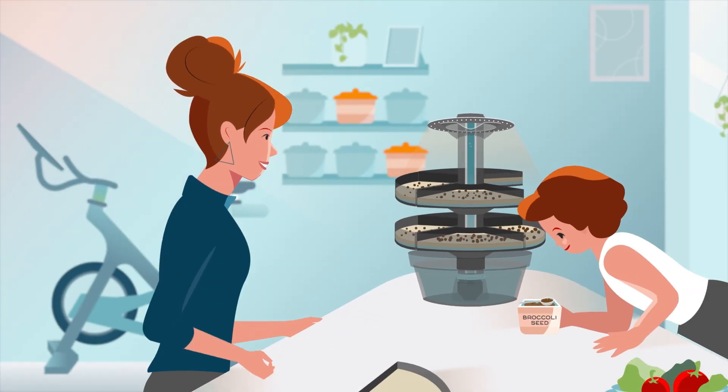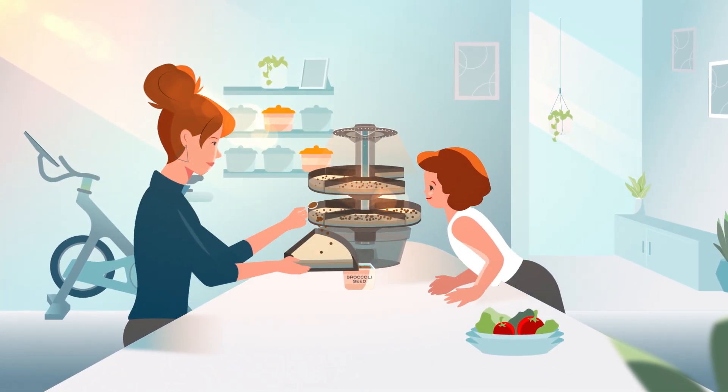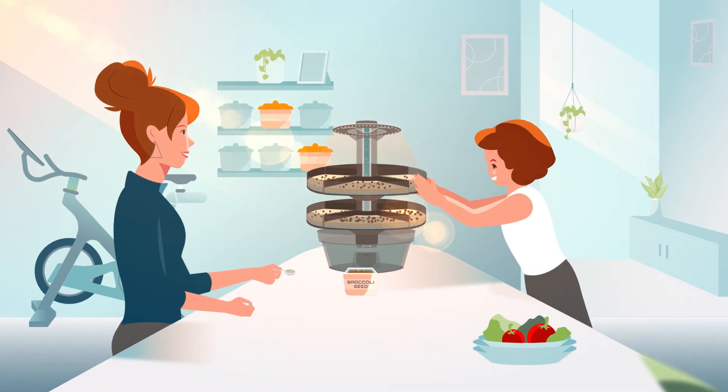Meet AquaTree, the premier indoor gardening system that makes it easy to grow superfoods like sprouts and microgreens.